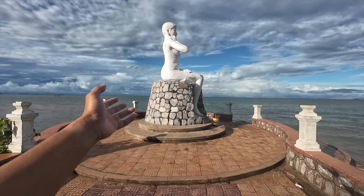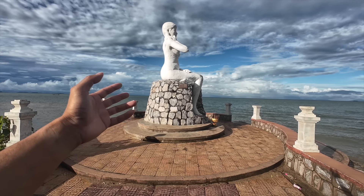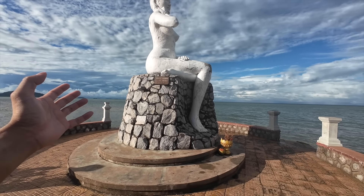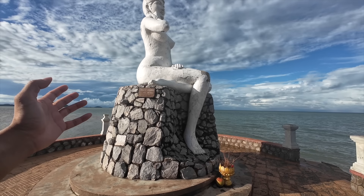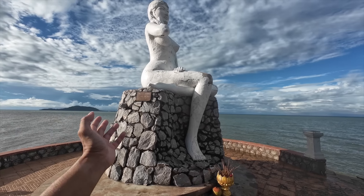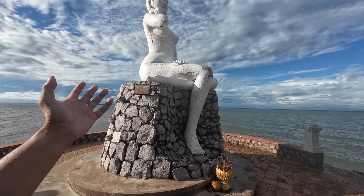This is the White Lady statue — it's probably the most iconic monument here in Kep. Apparently the story is that of a lady who's waiting for her husband to come home. I think he went on a fishing trip or something and he never came back. Anyway, let's talk about the current state of things here in Kep.